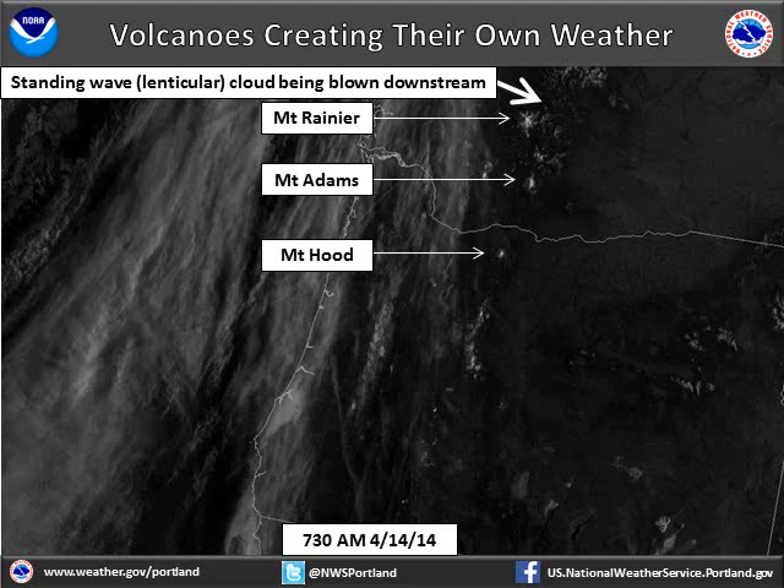The fuzzy gray streaks over the Oregon coast and over the Pacific Ocean on the left side of the image are high clouds. In the following images, watch them spread eastward over the volcanoes.